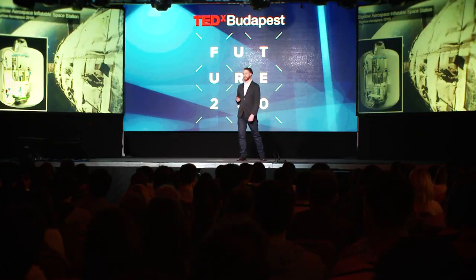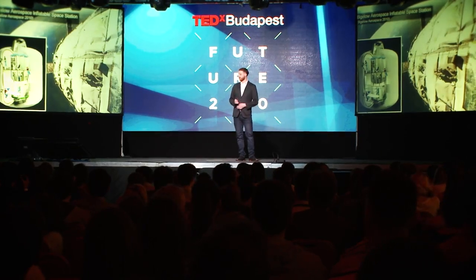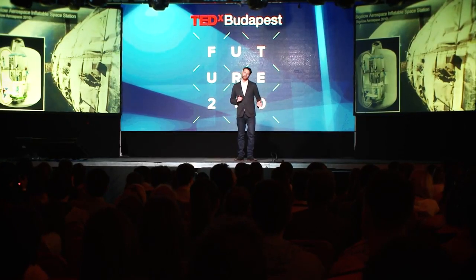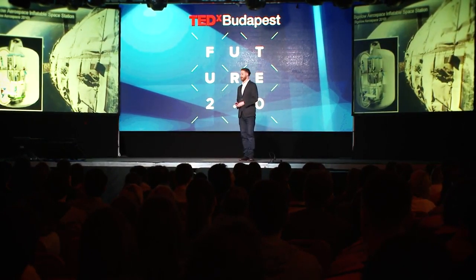Once we've confirmed one of these exists, the next step is building it into some kind of liveable structure. The temperature environment is much better in one of these caves — based on modeling and experiments from the Apollo era, we know the temperature is around minus 20 to minus 40 Celsius. That's much, much easier than minus 200 or plus 200.